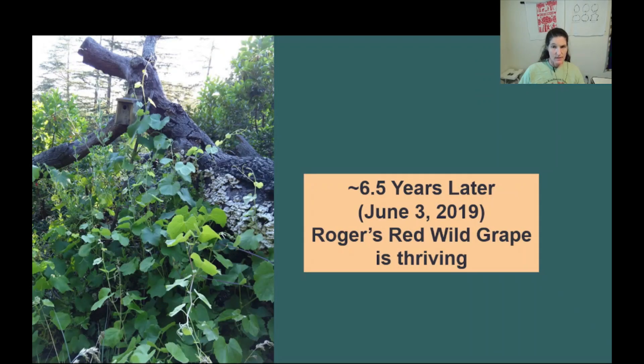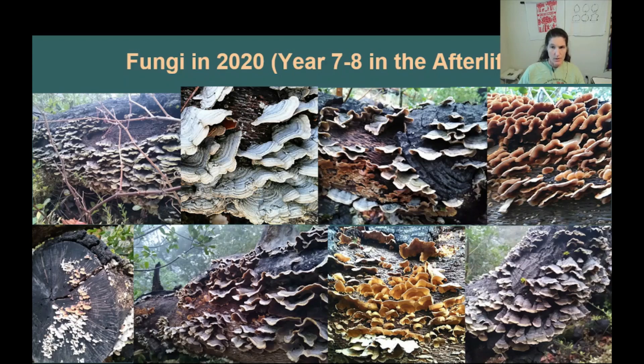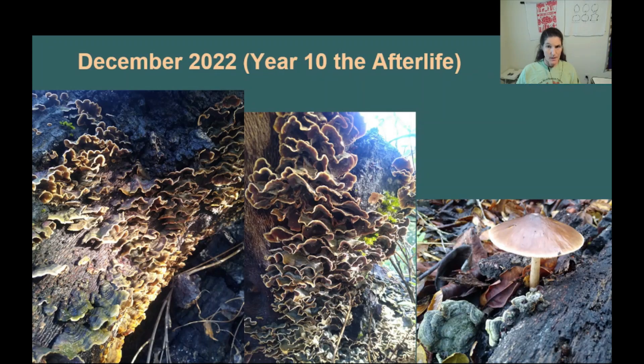More than six and a half years later, wild grape was thriving. Meanwhile, fungi and lichen were colonizing the carcass. Friends tell me that the main fungi colonizing our fallen oak is false turkey tail. Merlin initially suggested that we inoculate the carcass with oyster mushrooms, but I decided to let nature take its course. As our fallen coast live oak entered the eighth year of its afterlife, the fungi continued to do their job colonizing it. And here's a final look at the fungi now, 10 years later.